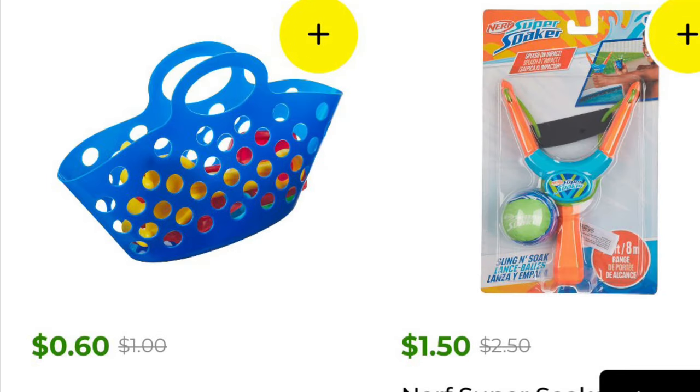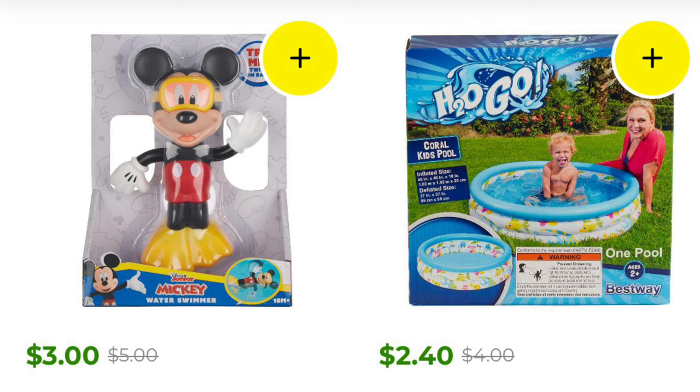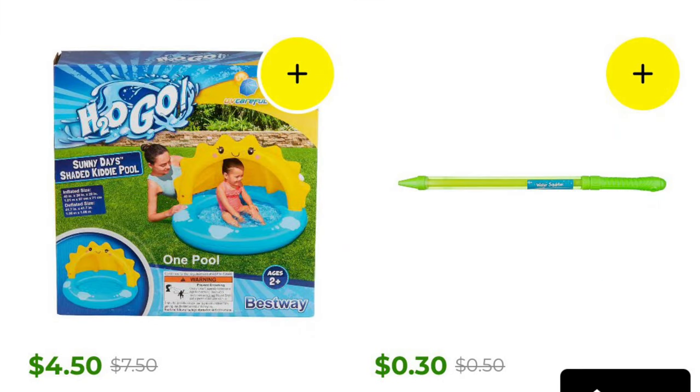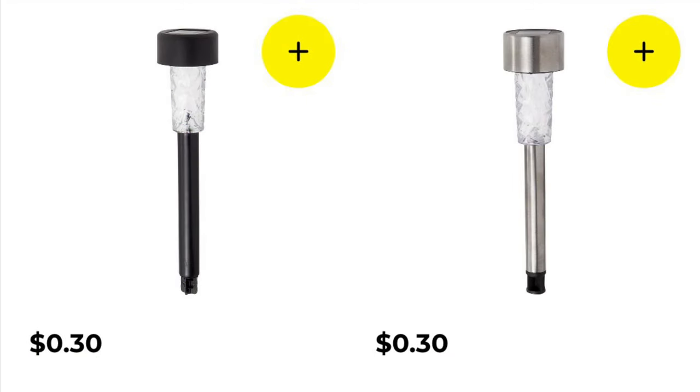There's a cute little beach tote full of sand toys and a Nerf super soaker slingshot. Any of the H2O Go pools and swimming accessories should be pink square and will be following during the event, so we can get super cheap little kitty pools. We've got an adorable little Bluey pool and another H2O Go rainbow splash play pool. There's a super cute little baby sunshade pool set and a little water shooter. Don't forget about your lawn lights — these are the solar lights, currently 30 cents, so they should be 15 cents starting tomorrow.